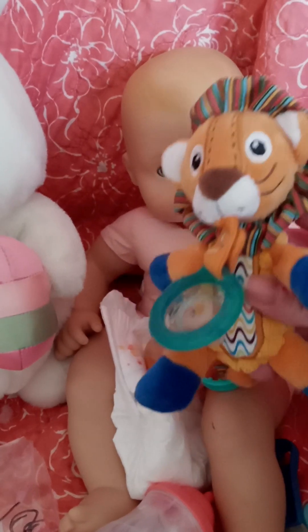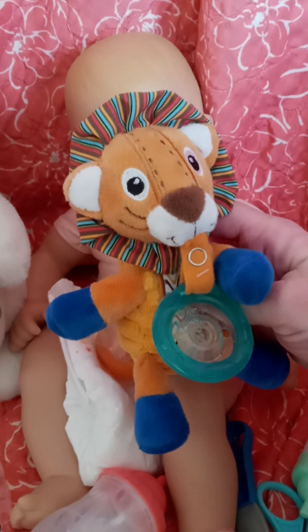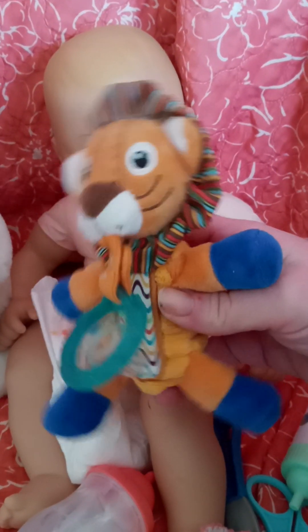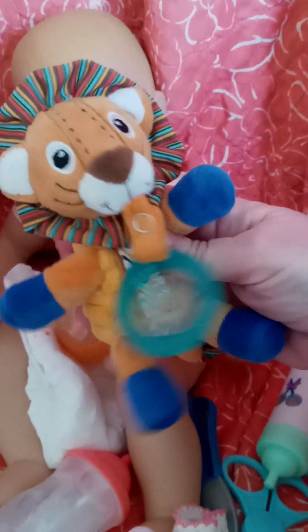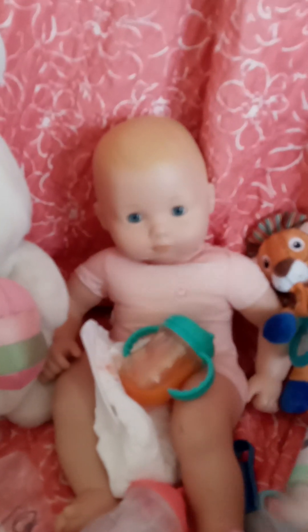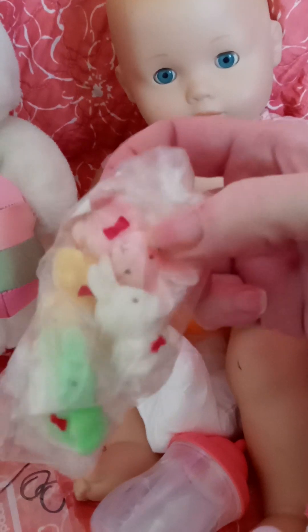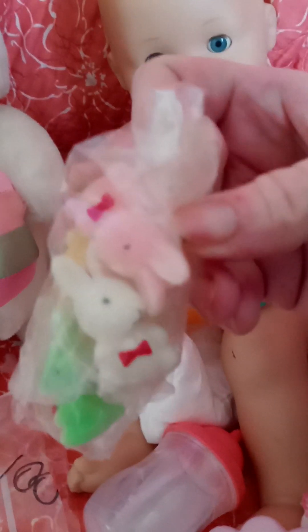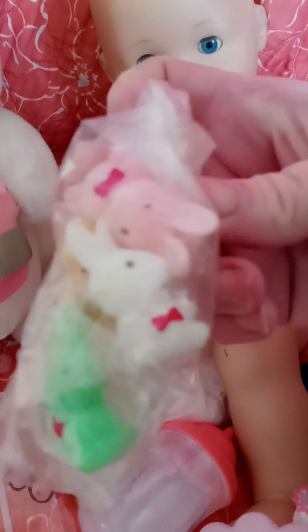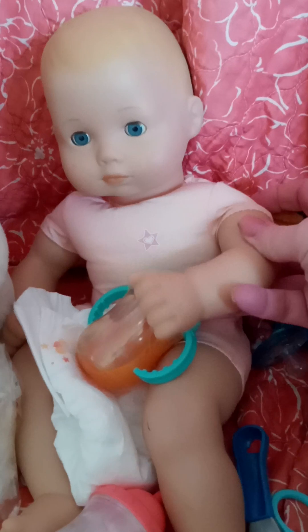I was looking through the stuffed animals to find some for my doggies, and I found this little cutie — it's a little lion with a pacifier attached, so I thought that would be a cute prop for my reborn babies. Then I found these felt-covered little bunnies. They're so cute and kind of nostalgic for me because they used to have little bears like this when I was a kid. They make a cute little decoration for the 18-inch American Girl dolls.